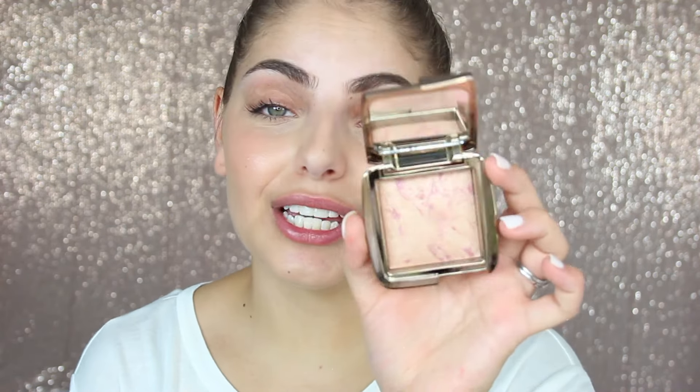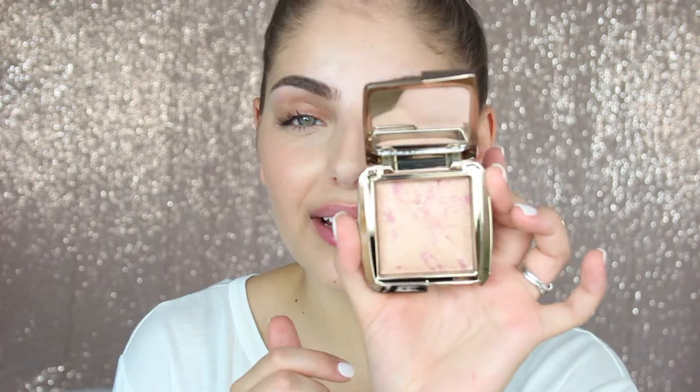These are their new Ambient Strobe Lighting Blushes. This one is the shade Euphoric Fusion — it's like a super pretty creamy base shade with a mauve shade entwined into it. I love the ambient lighting products; they make you look like you're glowing from within. Hourglass is the go-to brand because no other brand makes products like they do. There is no other powder product that is like an Hourglass product — it's so different and unique.